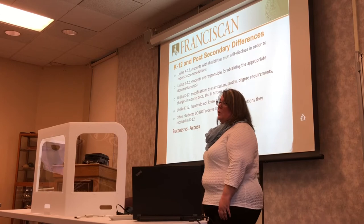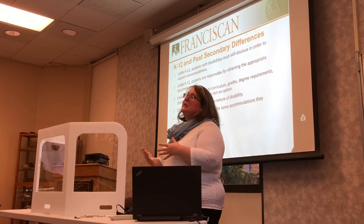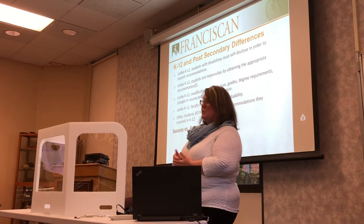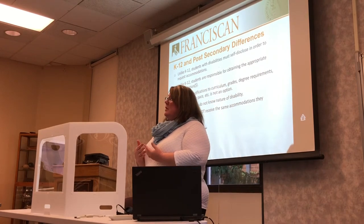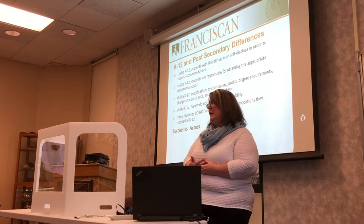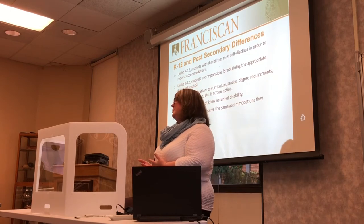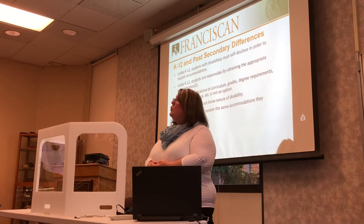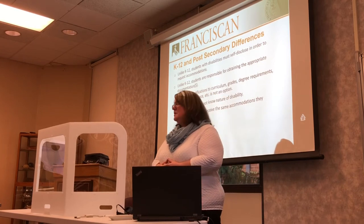Another big change that many students aren't aware of is that in college any disability diagnosis is completely confidential. Obviously some disabilities are visual and can be readily seen, but the majority of disabilities are actually invisible — learning disabilities, psychological disabilities, and hearing disabilities are often unseen. In college, no one knows what your diagnosis is except me. Students submit documentation directly to me. If a student has an accommodation in the classroom, their professor is notified of that accommodation but is not provided any diagnostic information, which I think is really a great thing.